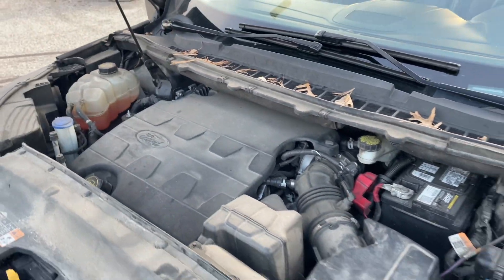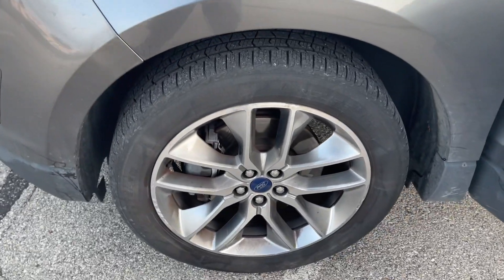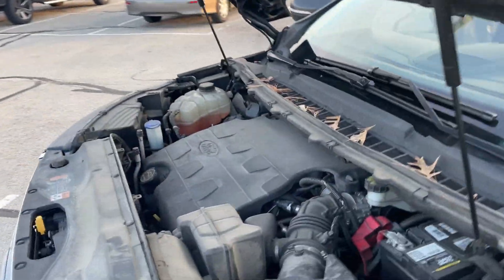Everything seems to work like it should: AC, heat, heated steering wheel, cooled seats. It has a remote start and two key fobs.